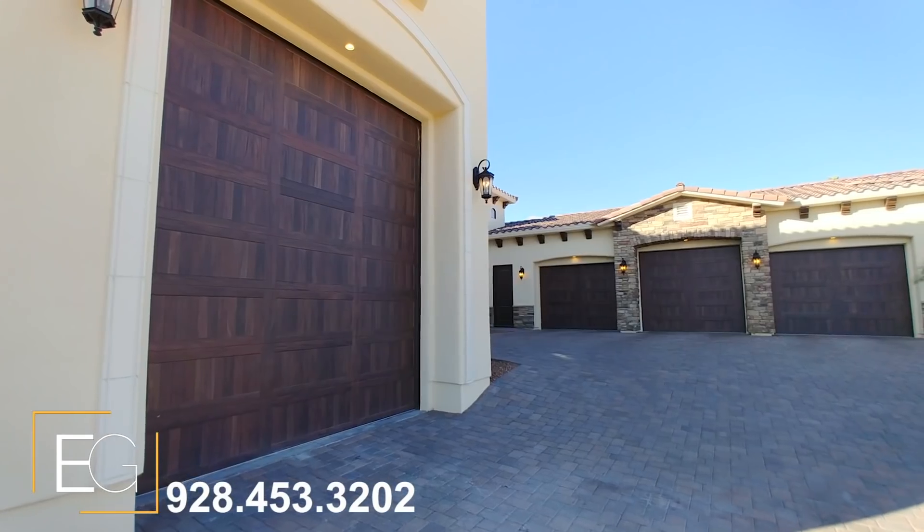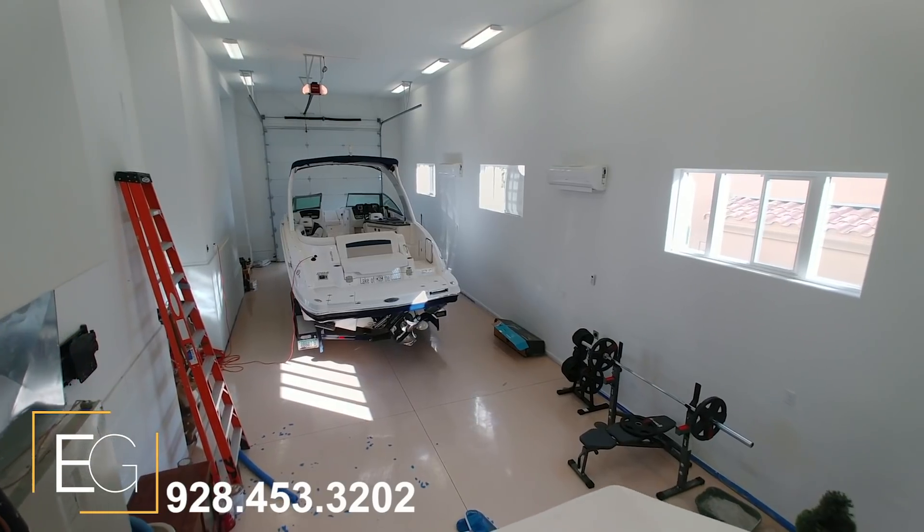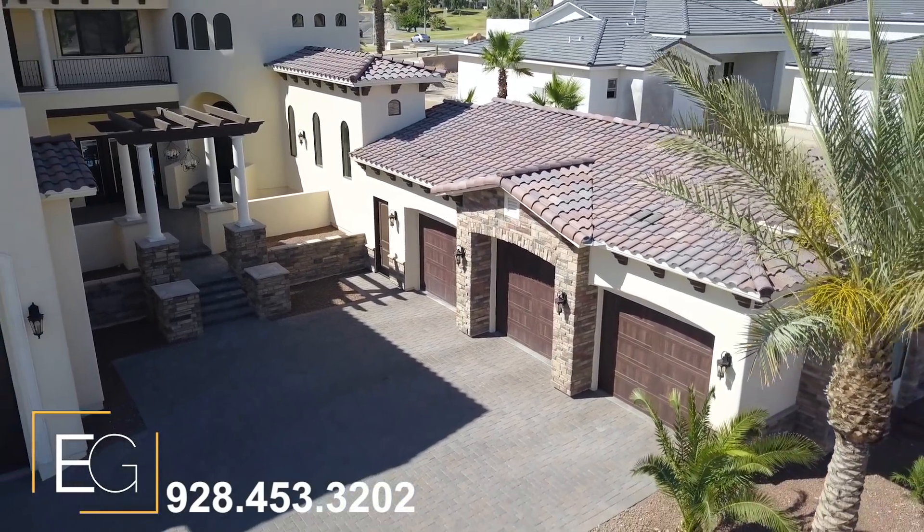And of course, to complete this package, garages. An RV garage complemented with a three-car garage — plenty of room to house your RV, boat, cars, razors, and all of your Havasu toys.